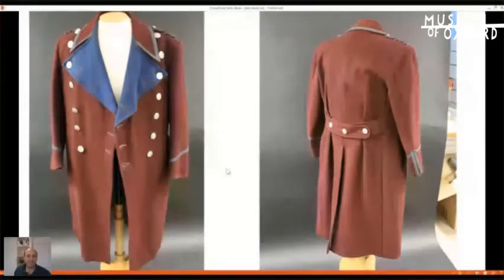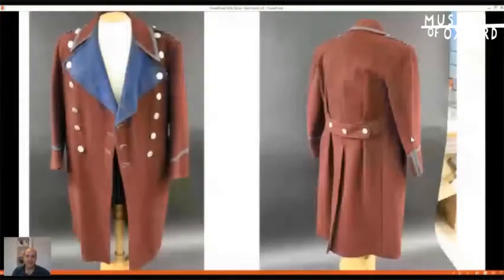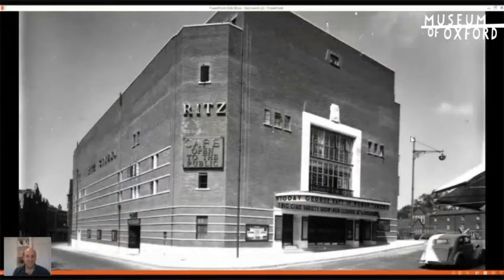This coat in particular was used by the doorman of the Ritz cinema on George Street, which is now the Odeon. On the buttons of the coat are the letters ABC — the branding for ABC Cinemas, standing for Associated British Cinemas, a chain operating in the UK between the 1930s and 1980s. A doorman's role would be to keep queues orderly, patrol the exits to prevent anyone 'bunking in,' check ages, and change the category boards, posters, and signage.